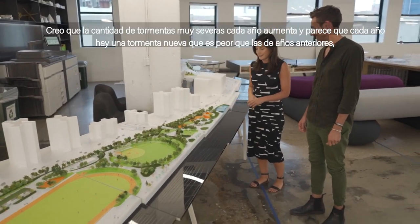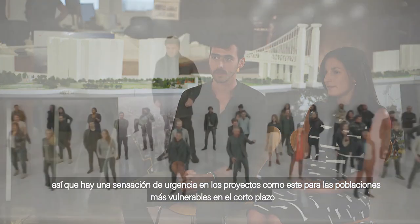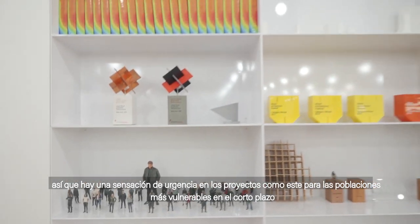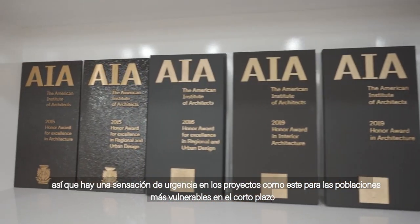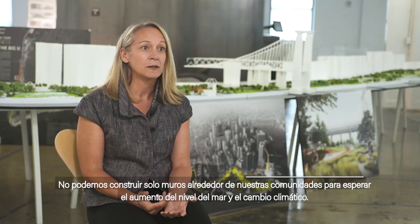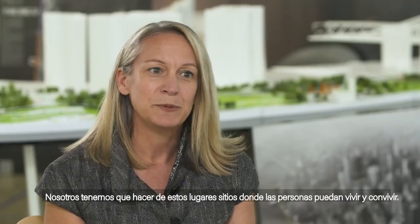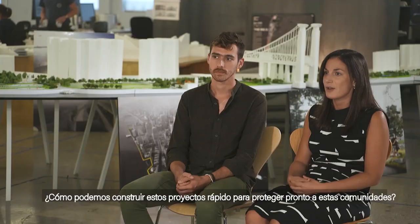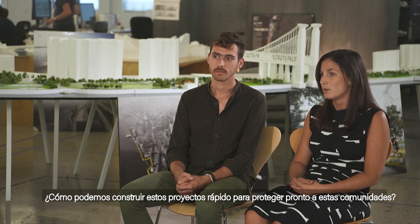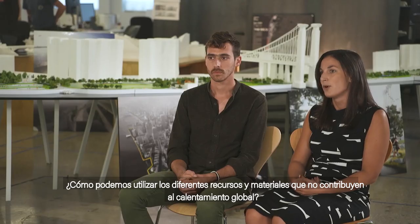The amount of super severe storms every year is increasing, and it seems like every year there's a storm more severe than the previous year, so there's a huge sense of urgency for projects like this to protect vulnerable populations in the very short term. We can't just build walls around our communities for sea level rise and climate change — we have to make them places that people want to hang out in and inhabit. So how can we get projects like this built faster to protect communities sooner? How can we use different resources and materials that don't contribute to global warming?